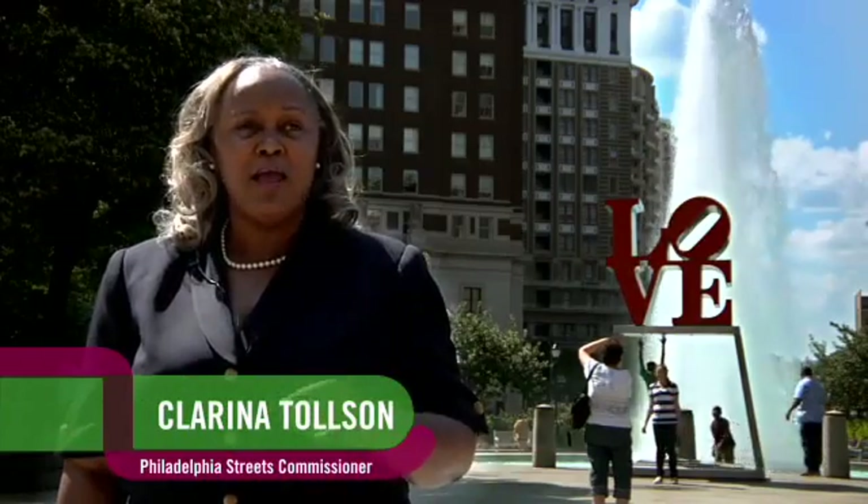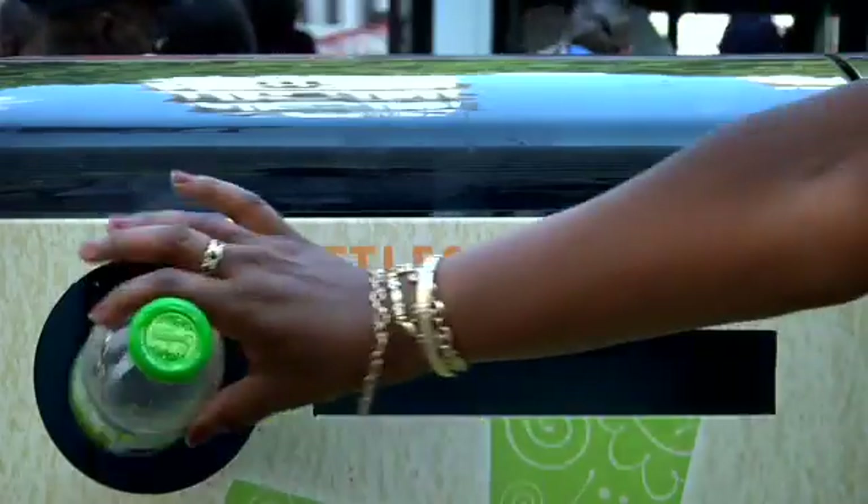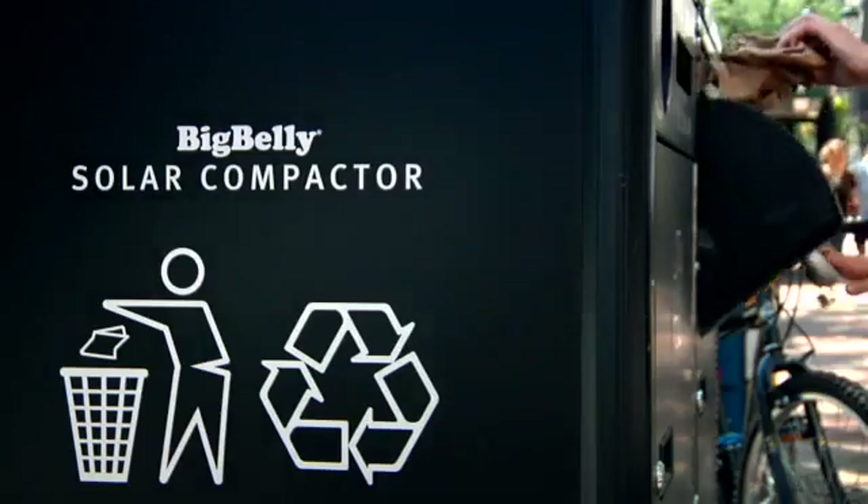Having the recycling unit on the street is the first time Philadelphians were able to recycle curbside as pedestrians. Cities are great places for people to work on living in harmony with nature, and the Big Belly fits right in by making the collection and recycling of waste a lot more efficient. This is a great city, and we hope people will come and visit just to see our trash cans.